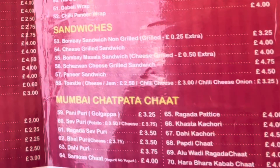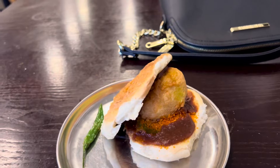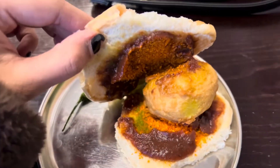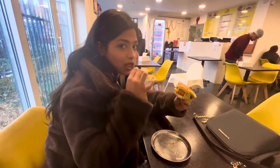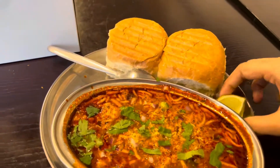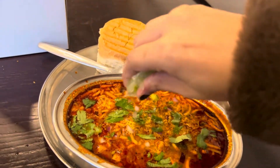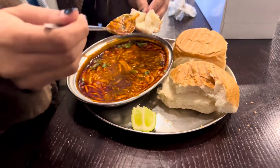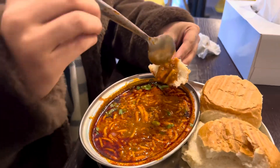First came the vada pav and when I saw it, it looked a bit weird because there was so much imli chutney — I hadn't seen it served like that anywhere. One thing I liked was that they had a fried mirchi, which is my absolute favorite with vada pav. The second dish was missel pav — I don't normally like anything like that, but my friend recommended it. Trust me, this turned out to be one of the best dishes I tried that day. The missel was so spicy and flavorful — I liked it so much.